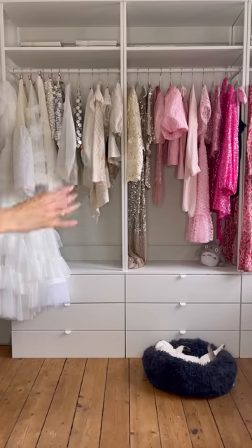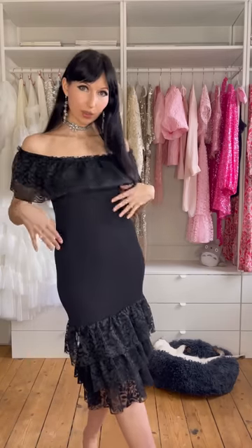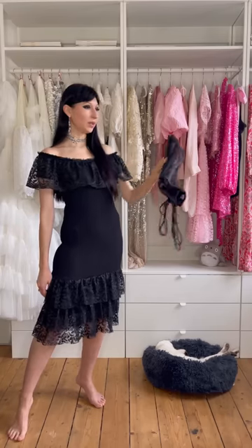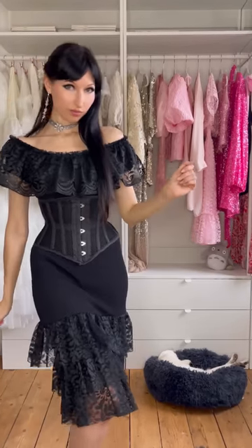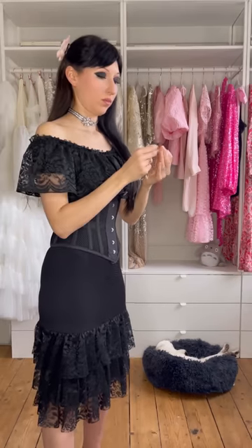Outfit number four involves this gorgeous dress. Look at the pretty lace — very nice. It's giving gothic Lolita, but the waistline could be better. Easy fix: a belt will cinch us in. There we go, much better. Let's put this side of my hair up and add a flower too — cute. The earrings might be too much here, so I'll leave those.